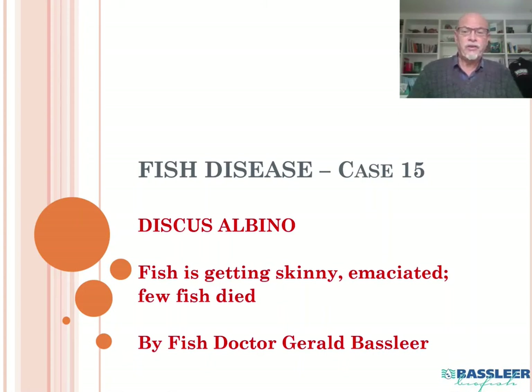Today we discuss fish disease case number 15. It's already case 15 — you might have seen case 14 and more are to come.